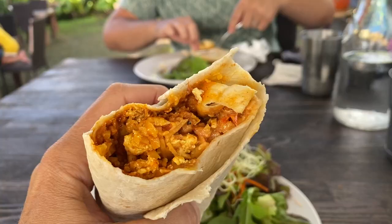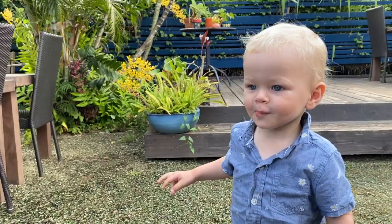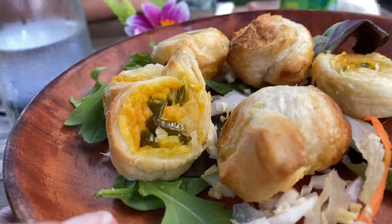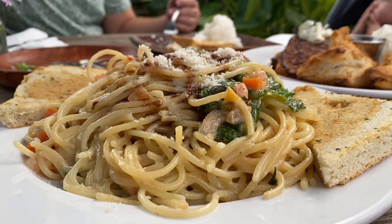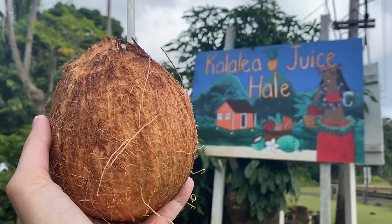We went there a few times — we went for brunch and also got this breakfast burrito which was insanely good. It is kid-friendly if you're traveling with kids; they have menu items that are kid-appropriate. We also went back for dinner and I highly recommend their dinners for more of a fine dining experience. They are a little pricier but they get really creative with the dishes and we just really enjoyed our experience there.